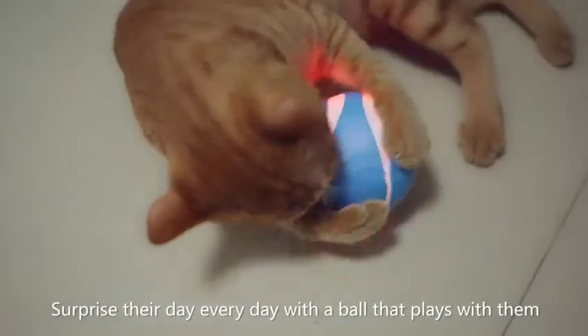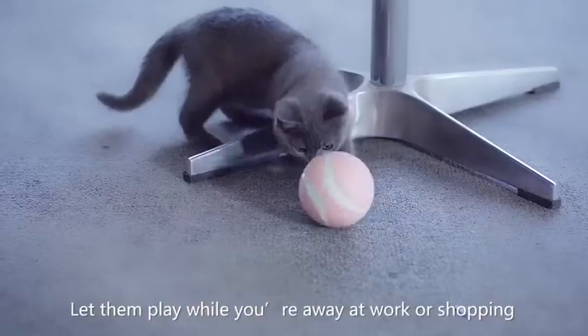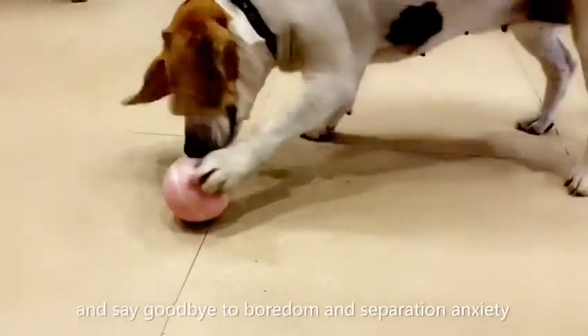Surprise their day every day with a ball that plays with them. Let them play while you're away at work or shopping, and say goodbye to boredom and separation anxiety.